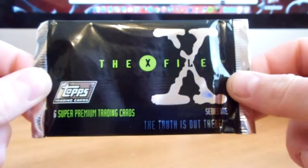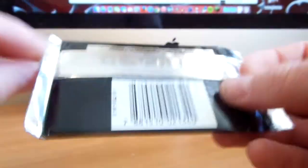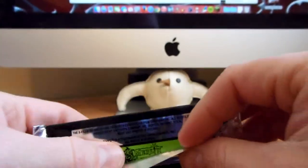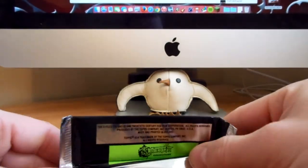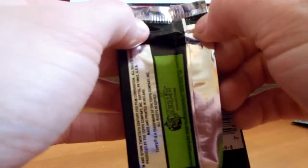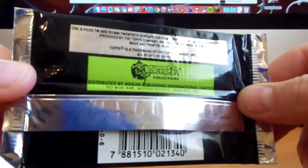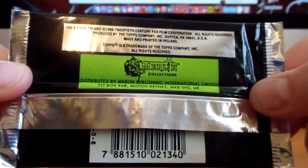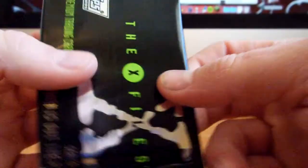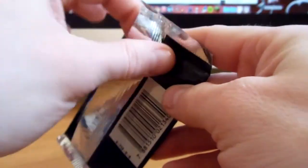These are the 6 Super Premium Trading Cards in this pack. Merlin Collectibles is the distributor. 1996, made by Topps — 6 cards per pack. Let's break into it and see what we can get.